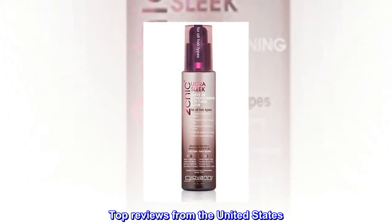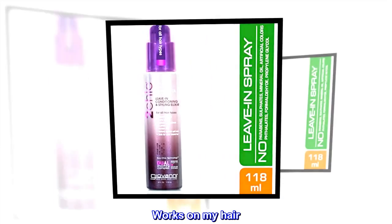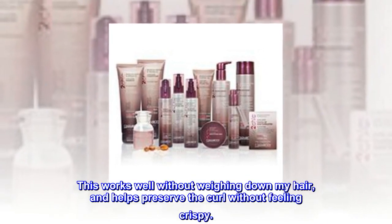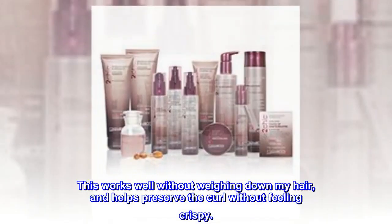Top reviews from the United States. Works on my hair. I have very fine, but curly, wavy hair. This works well without weighing down my hair, and helps preserve the curl without feeling crispy.